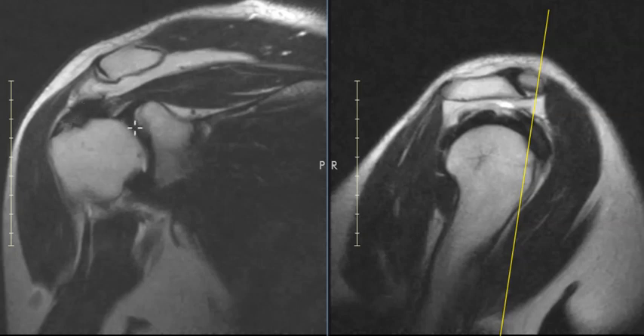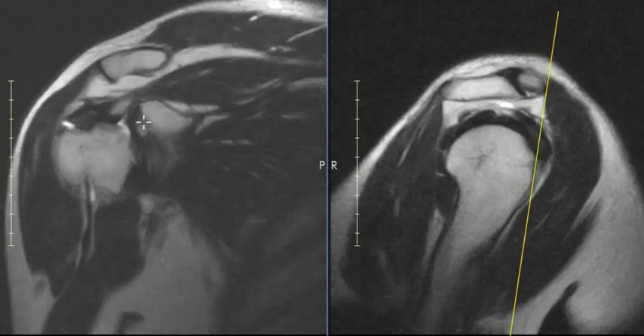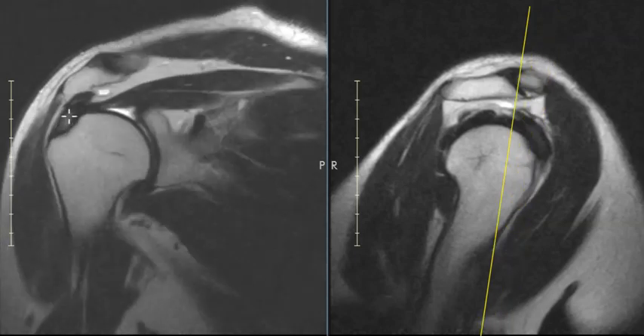As we move forward in the rotator cuff, in the anterior aspect of what we call the supraspinatus, it should be really jet black here. It's a little bit foggy, and on this view you see white — that's fluid. So this is a tear of the rotator cuff insertion, the far anterior insertion. It's not a full thickness tear; the full thickness is here, so it's a partial thickness tear along the top, the bursal surface, and they have tendinopathy.